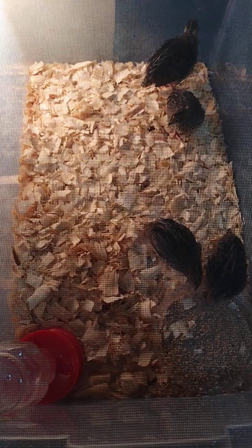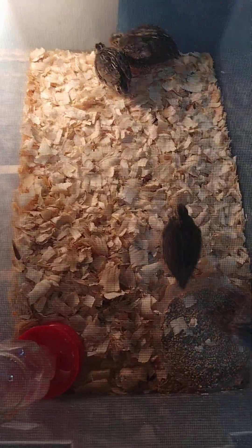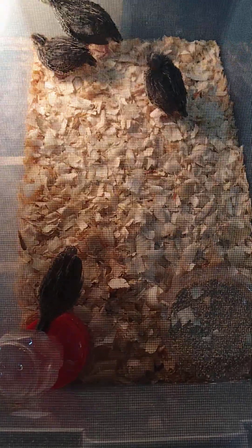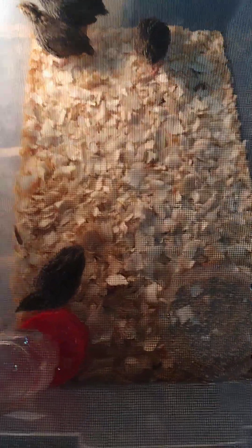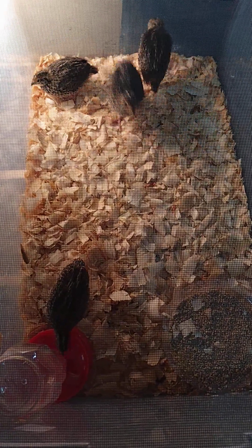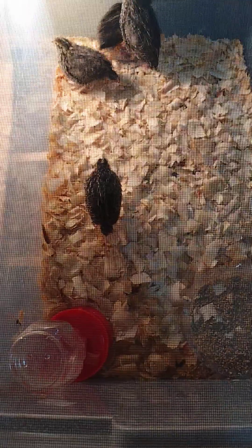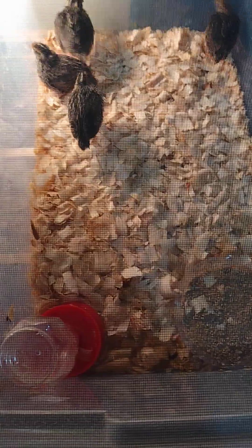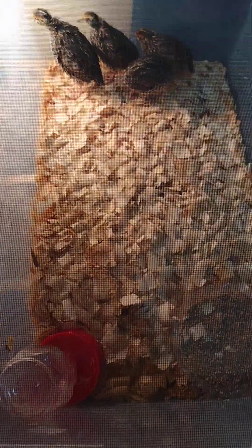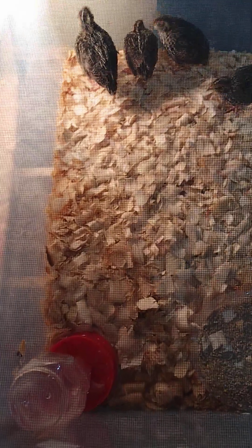Yeah, when it gets warmed up, I'm actually not going to process these first birds at all. This is my first time ever hatching eggs or anything like this — this is my first project. I'm going to put a bracelet around them on their ankles so I know not to process them. I'm keeping them until they die naturally.